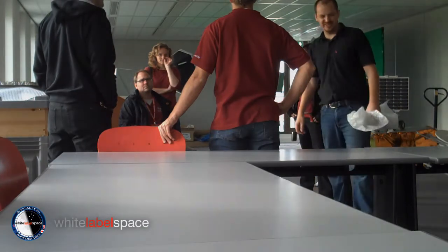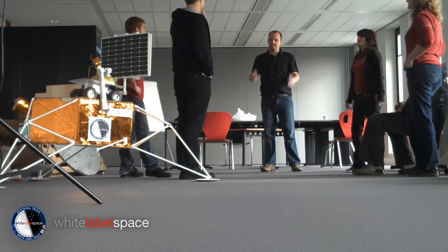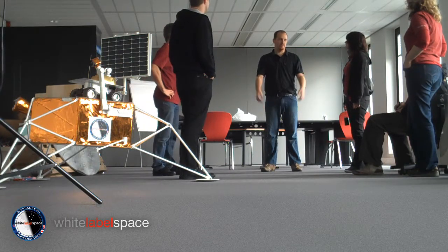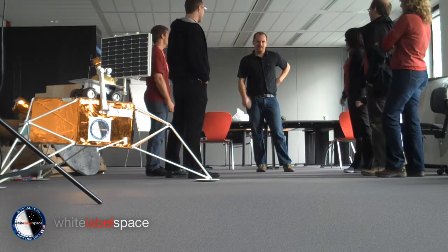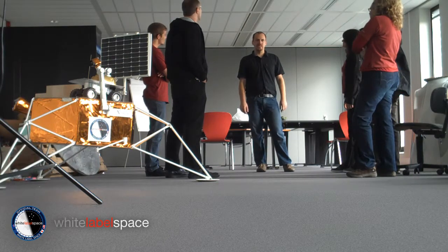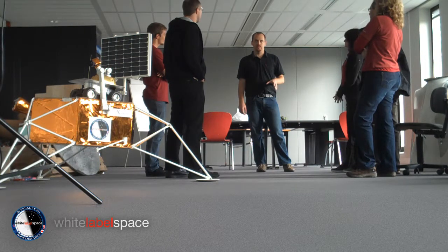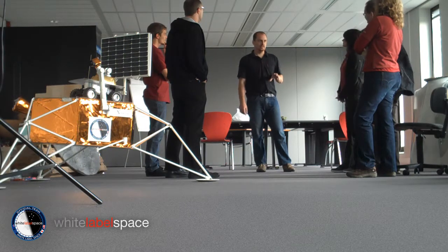You guys are our partners of White Label Space, officially visiting us here at our White Label Space headquarters. Welcome. We use this room for regular meetings — in fact, today at 5 o'clock we're going to have a meeting. More or less here in Holland we have the engineering team, the people responsible for design and development of the lander for our mission.